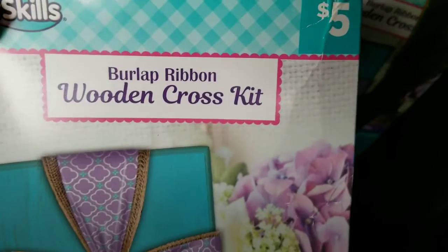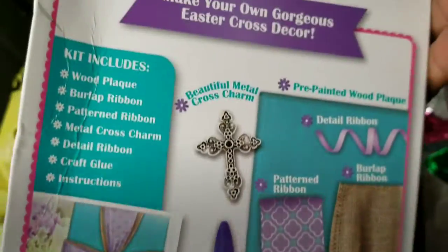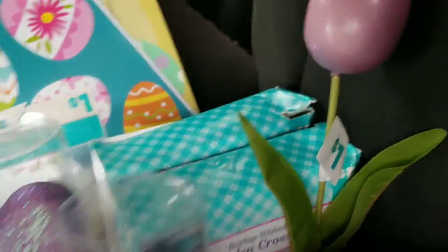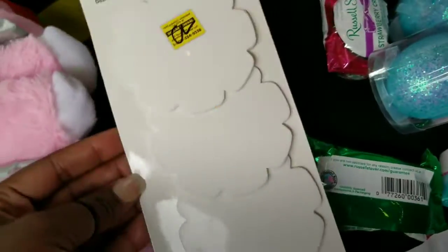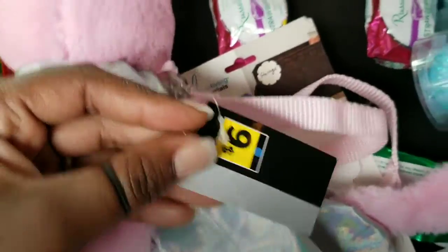These are so cute — cross items. All these things will be great for next year. Three of those were 10 cents, and then my penny items — one penny each. You can never have enough backpacks and stuff, and this blue dot item was also just one penny.